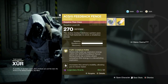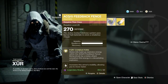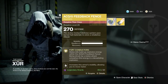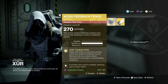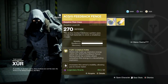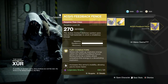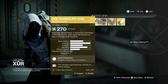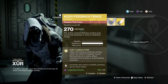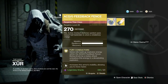Titans, you are getting the ACD/0 Feedback Fences, much like they were in Destiny 1. Melee kills build up explosive energy within the fences, and being struck by a melee attack unleashes this energy in a devastating explosion. It also increases the armor's mobility, allowing you to move faster. That's 23 legendary shards. It's an okay exotic, but if you're saving shards, I'd say it's not a great gauntlet — really only good for close-quarters PvP.